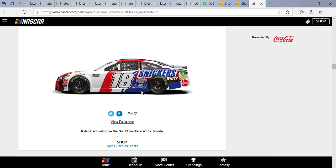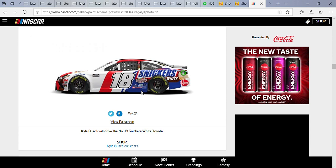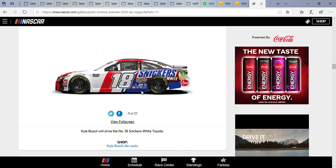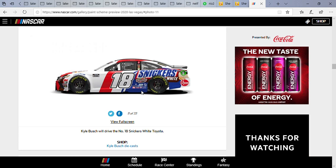Kyle Busch is running a paint scheme we've seen before. If he's gonna make it through this weekend's race, he's gonna have to eat a Snickers because he's gonna get hungry — I know that joke sounds kind of awkward, but it is what it is. It's the Snickers white Toyota and it's pretty interesting. I love how there's white and red with a patriotic vibe — white, red, and blue. It's also got sponsors like Interstate Batteries, Cessna, Mac Tools, Ream, and Simmons. I love how Rowdy changed the name above the driver's side window too.